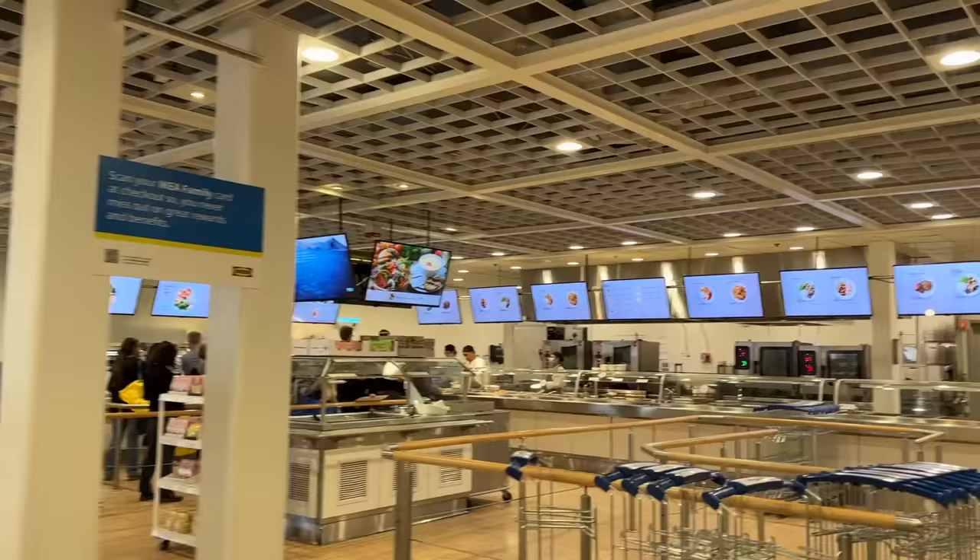That's it for the breakfast items — now it's time for lunch! They just switched over at the cafeteria so we're going to go grab all the lunch items.